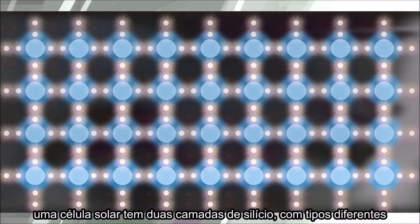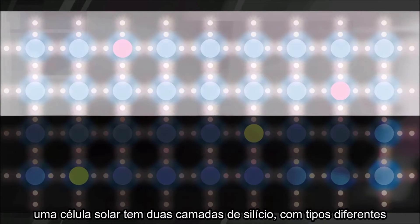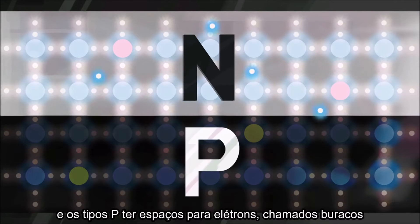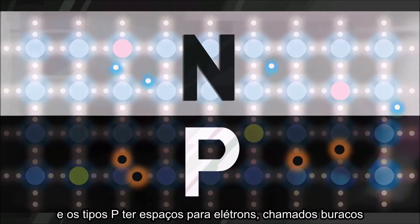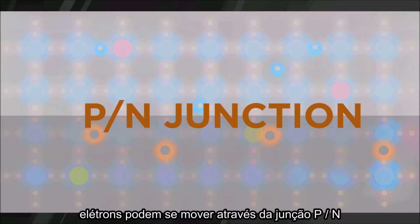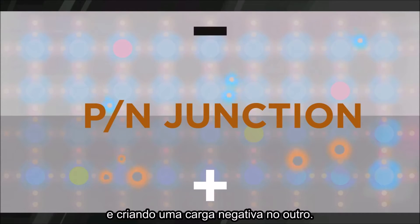Here's the key. A silicon solar cell uses two different layers of silicon. An N-type silicon has extra electrons, and P-type silicon has extra spaces for electrons, called holes. Where the two types of silicon meet, electrons can wander across the P-N junction, leaving a positive charge on one side and creating a negative charge on the other.